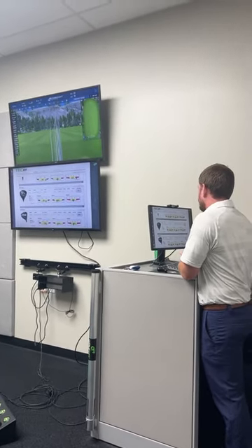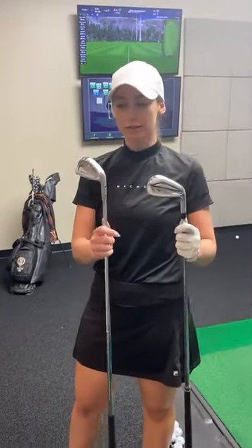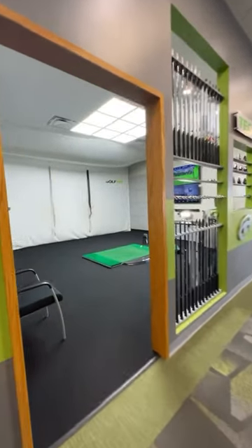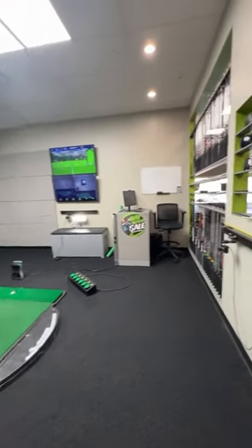Last reason, and one of my favorites: I know it can be a little intimidating for a beginner to go out to the range and have people watching them, but if you go to a Golf Tech, you're going to be indoors and you're going to have a private bay like this, so you don't have to worry about anyone watching you and judging you as you get better at golf.